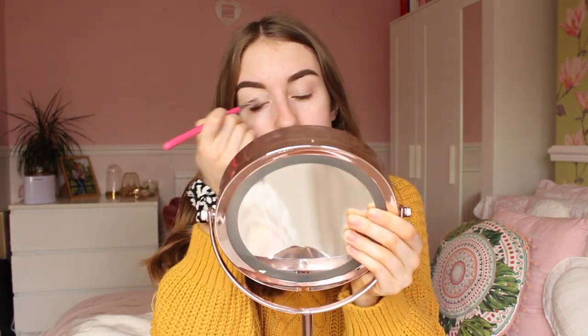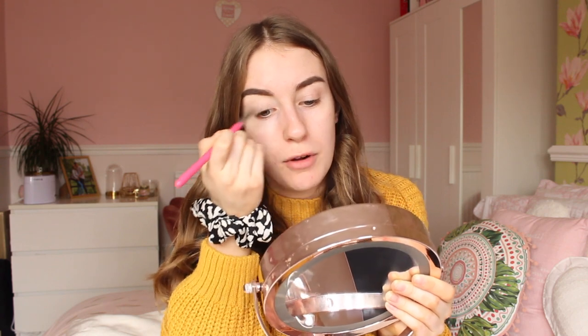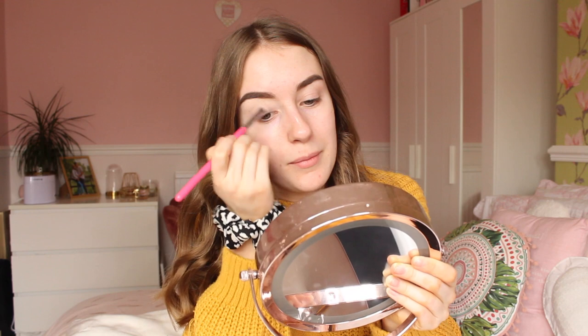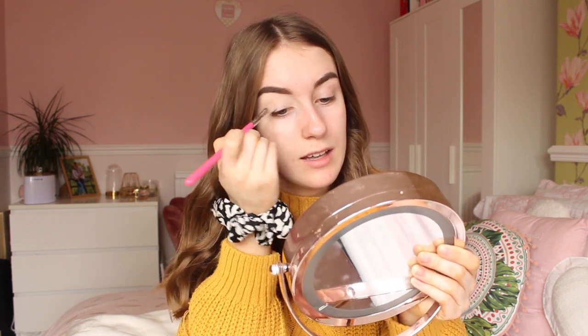Fun fact — I actually saw Molly-Mae in Manchester! I think we were waiting for the bus and she was walking past, and all the girls we were with were like, 'Oh my god, it's Molly-Mae!' So it was quite fun. Now that my base is done, I will be attempting eyeshadow.